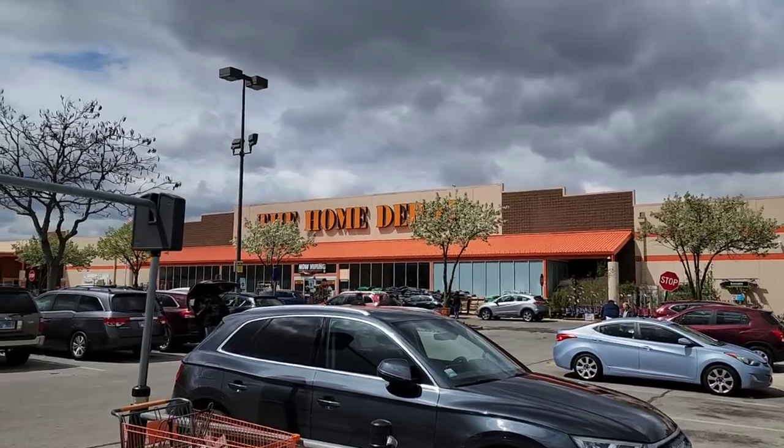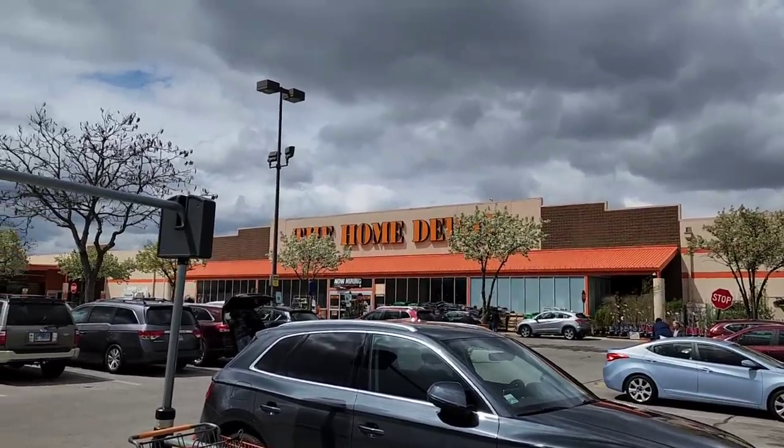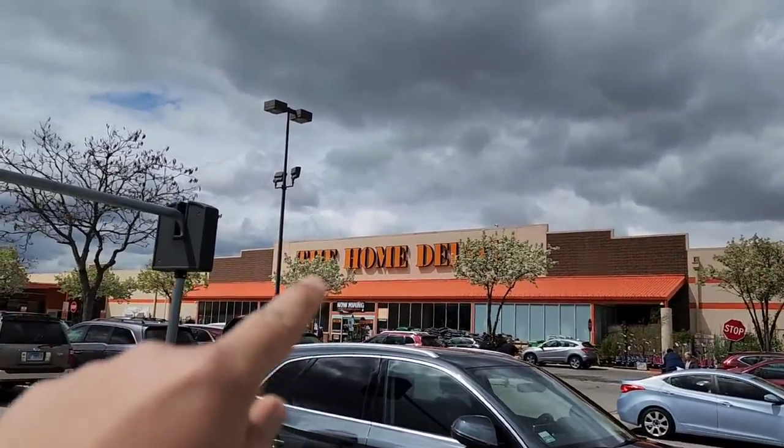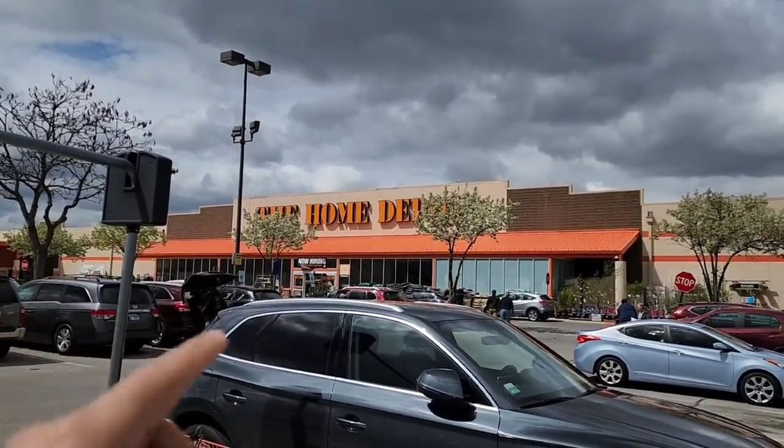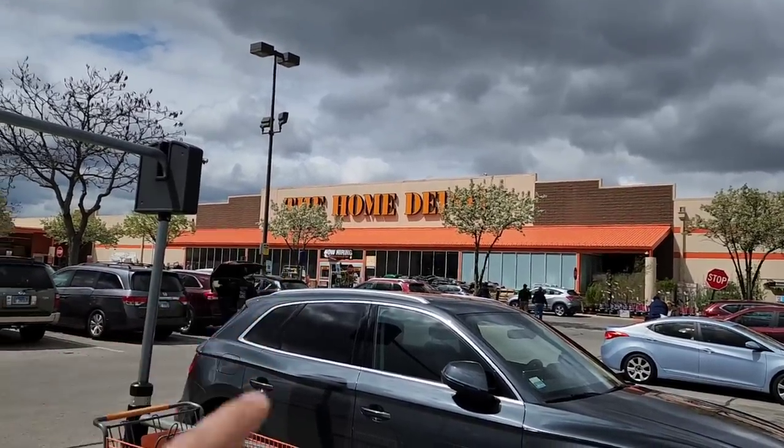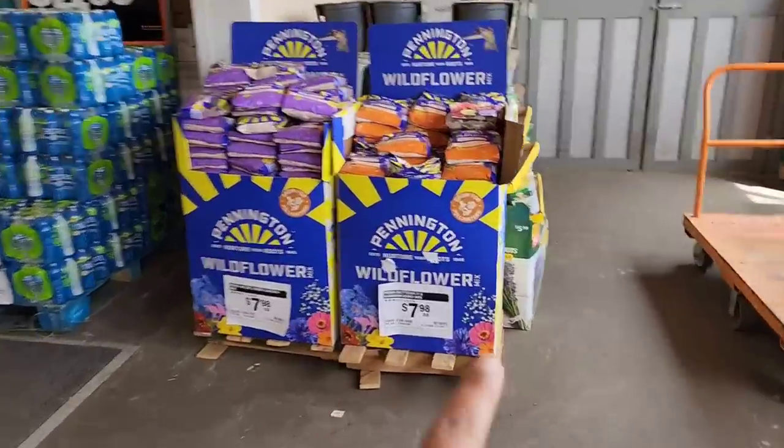What's this — Black Friday in spring? Whoever heard of such a thing? Last week there were sales at Home Depot on what they're calling Black Friday in Spring. Let's go check out the deals.